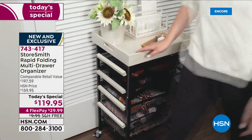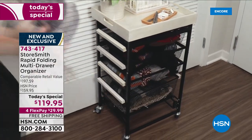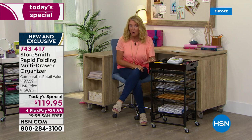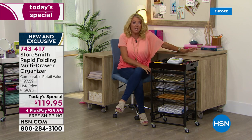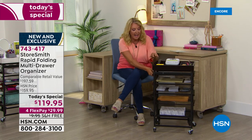We've super-lowered the price to $119.95, and we have four flex pays to spread the cost over four months — plus free shipping, so you're saving money. After going through the colors, think about all the places in your home where you need to be organized. Many of us had to create a home office this past year, and many are continuing to work from home.